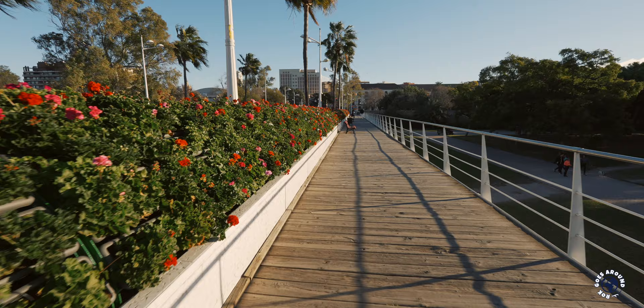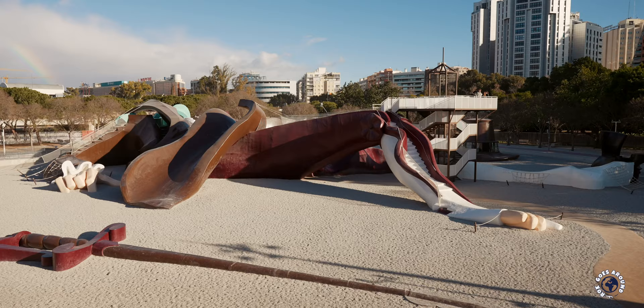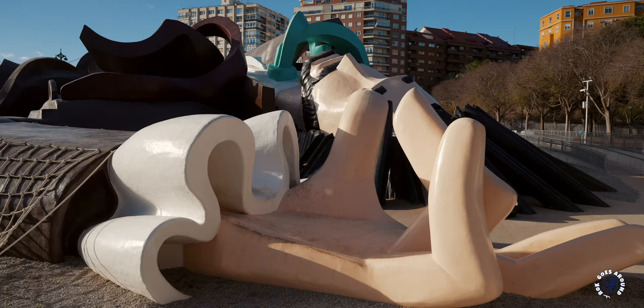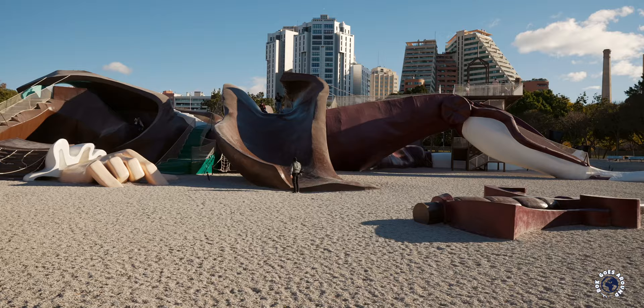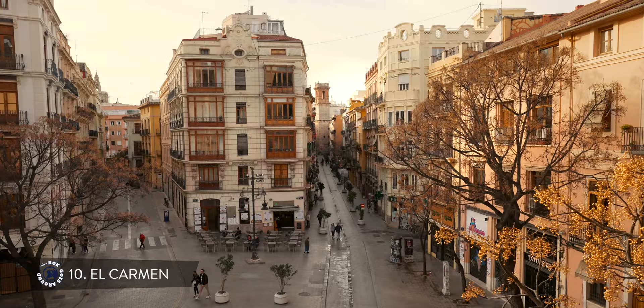There are numerous footpaths, leisure and sports areas, and a unique Gulliver Park for kids. The large-scale Gulliver lying on the floor is full of ramps, stairs and slides. The old city gates between the Serranos Towers lead to the historic city center and its buzzing old town district of El Carmen.